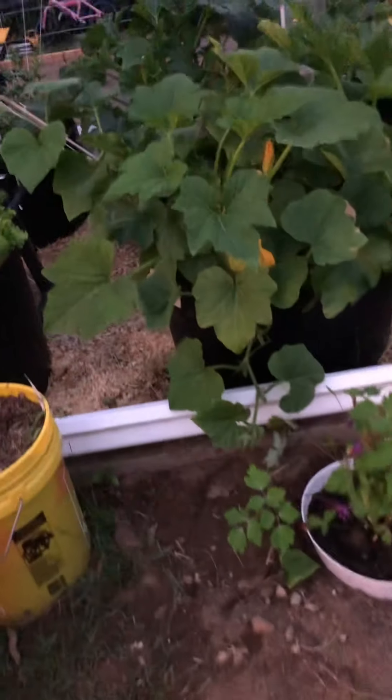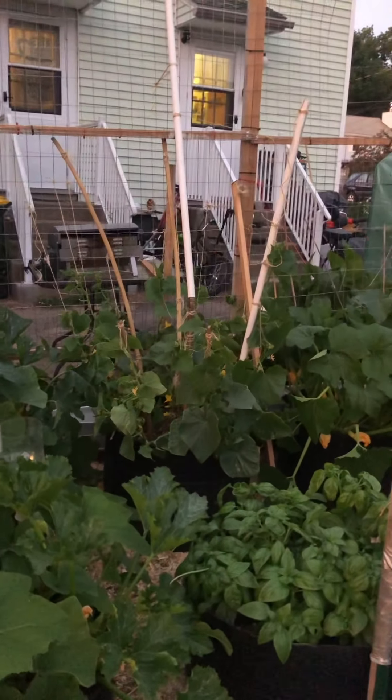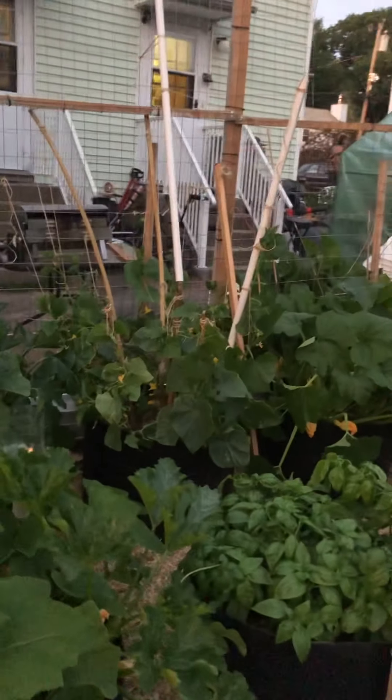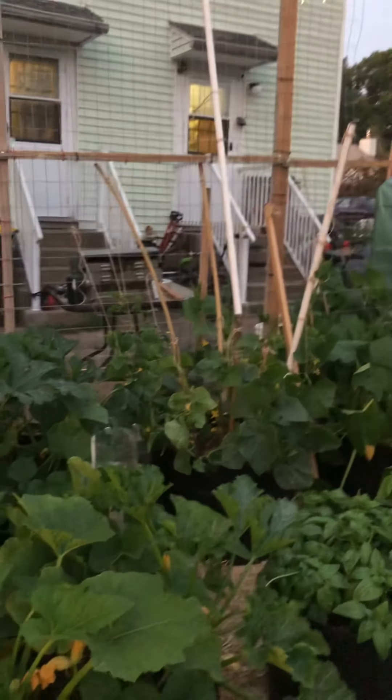What else did I get done today? I built a birdbath. I got the cucumbers all tied up, which helped out — they were all straightened out. I trimmed them a little bit, so now I'll be able to see. There was one big one hiding in there that I ate.